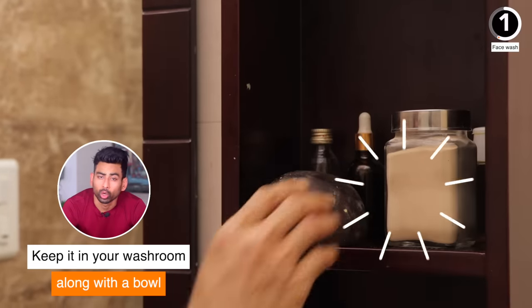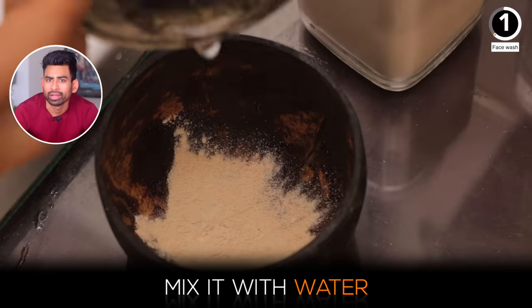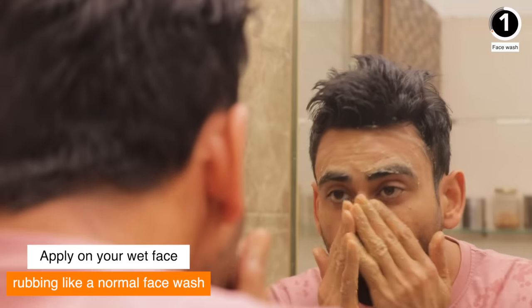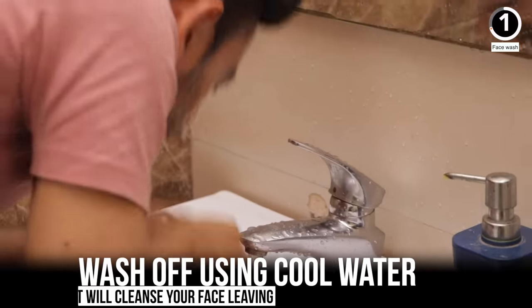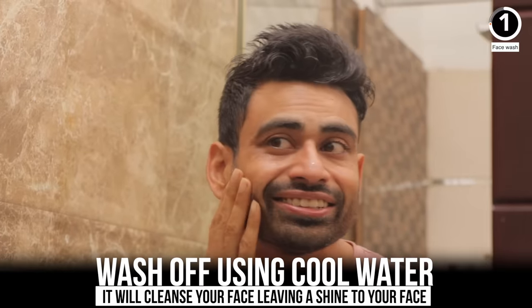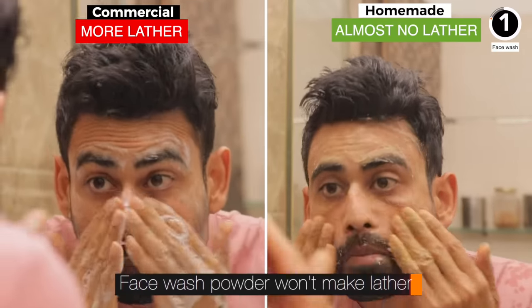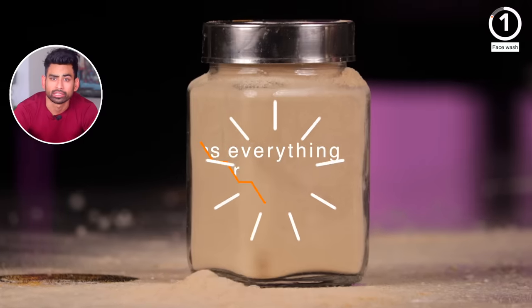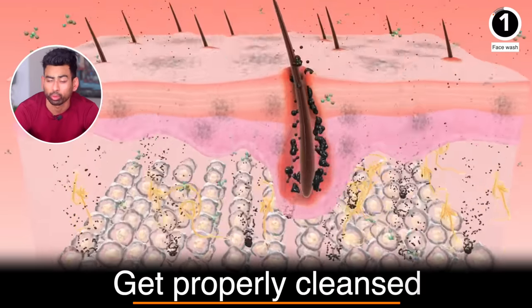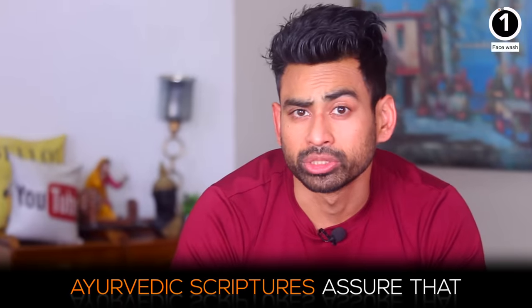Store it in an airtight container and keep it in your washroom along with a bowl. Every time you wish to wash your face, take a little of this powder and mix it with water to make a smooth paste. Apply on your wet face, rubbing like a normal face wash, then wash off using cool water. You will be surprised to see how effectively it cleanses your face, leaving a shine. It will easily serve you for six months. This homemade face wash has everything your skin needs to not just get properly cleansed but actually get repaired.